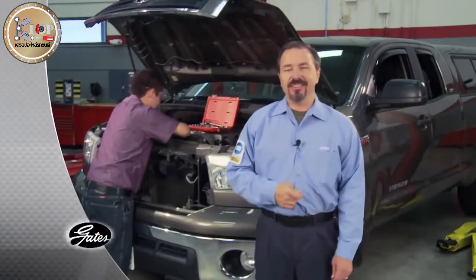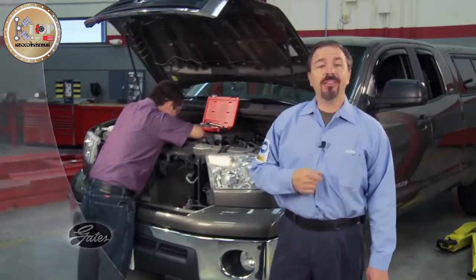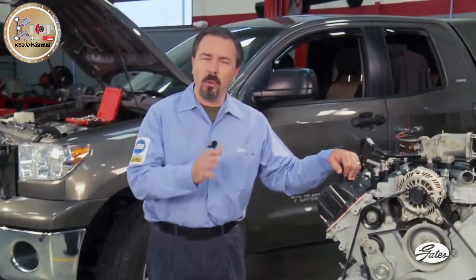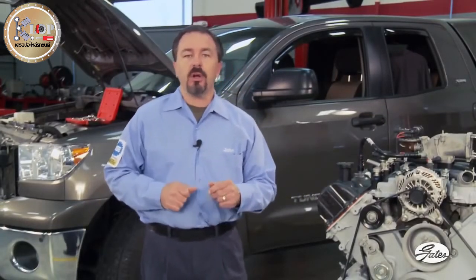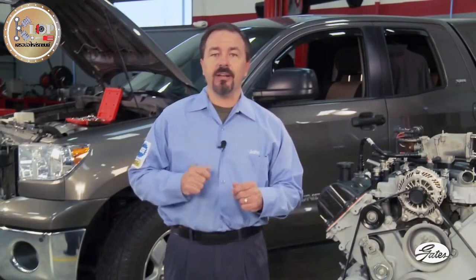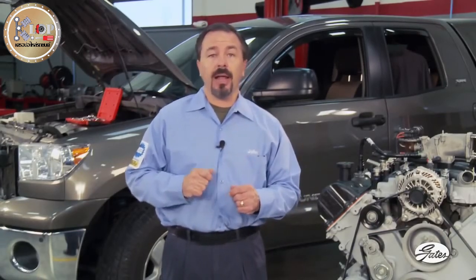Automotive technology changes quickly. To be successful, shop owners and technicians need to keep up with the latest training. They also need help explaining to their customers the importance of preventive maintenance, including the need to replace critical wear parts before they fail on the road. Customers need to know that the belt, automatic tensioner, idlers, pulleys, and powered accessories are all highly integrated in a serpentine drive system.